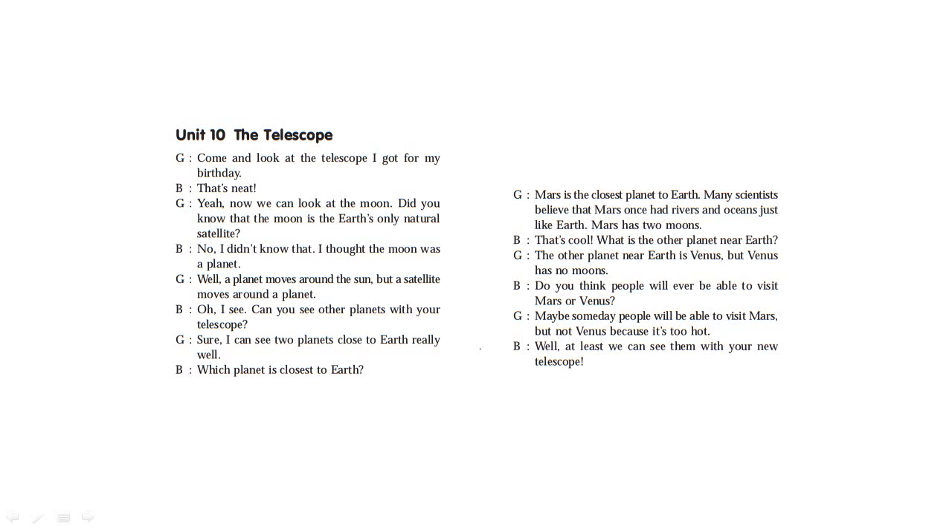I can see two planets close to Earth. Which planet is closest to Earth? Mars is the closest planet to Earth. Many scientists believe that Mars once had rivers and oceans just like Earth. Mars has two moons. What is the other planet near Earth? The other planet near Earth is Venus, but Venus has no moons. Do you think people will ever be able to visit Mars or Venus? Maybe someday people will be able to visit Mars, but not Venus, because it's too hot. At least we can see them with your new telescope.